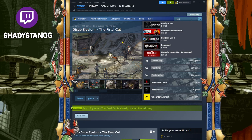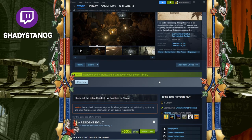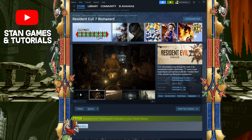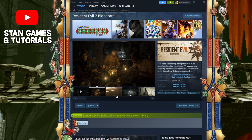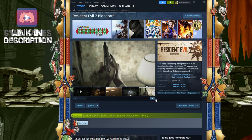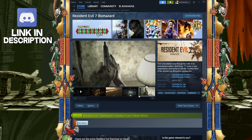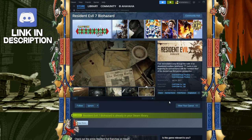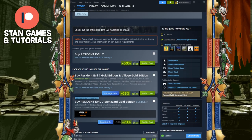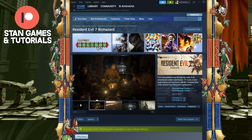Next we have Resident Evil 7. Resident Evil 7 is currently $7.99. I know all the other Resident Evils are also below the $10 mark, but I want to highlight this one because I feel like it revitalized the series in a good way and it really brought Capcom back. I do suggest playing it — very good story. It's a little bit shorter than the other ones, but I think it's a great reintroduction to Resident Evil if you haven't played it in a while.